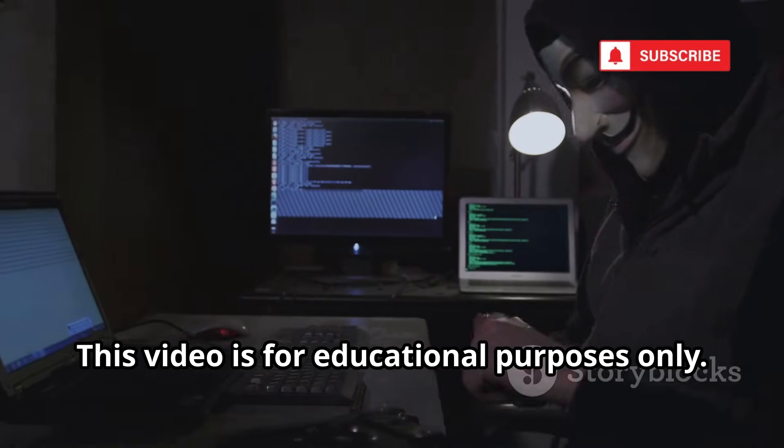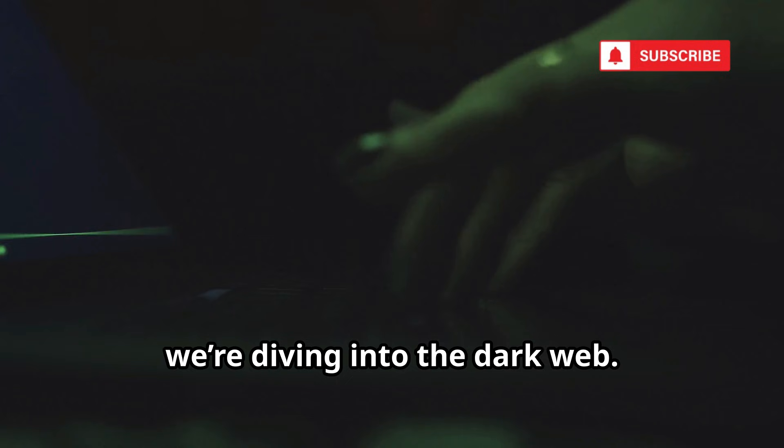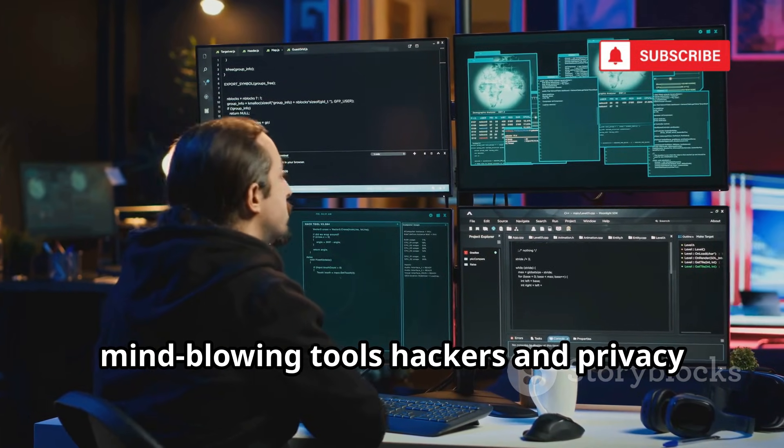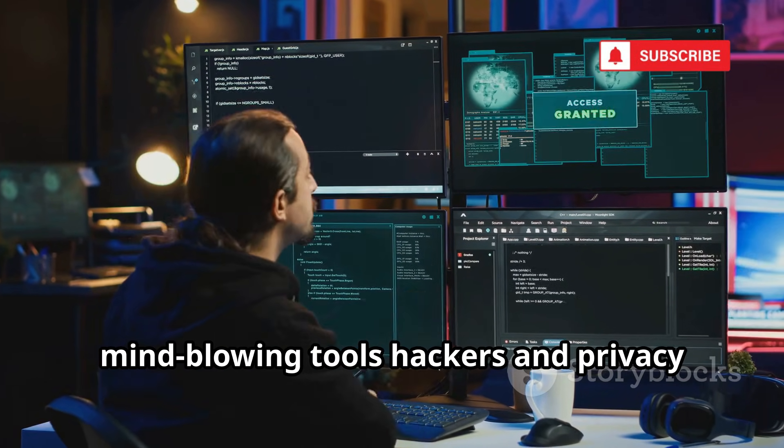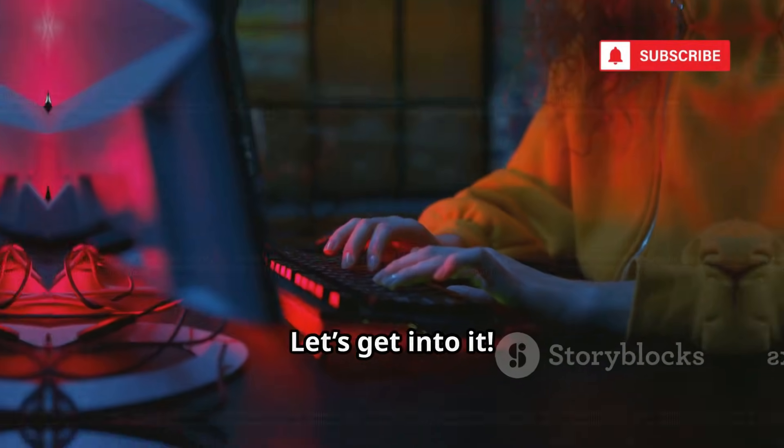This video is for educational purposes only. Today, we're diving into the dark web. We're uncovering the 10 most mind-blowing tools hackers and privacy experts use to stay anonymous online. Let's get into it.